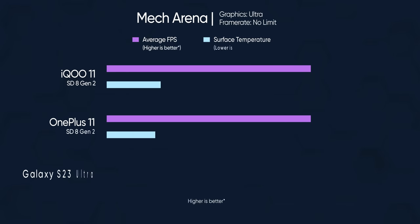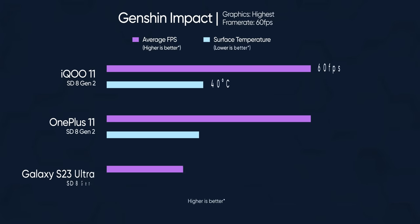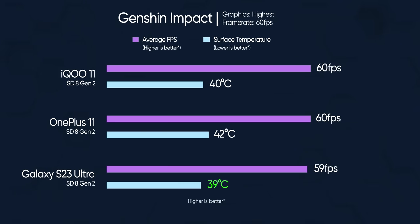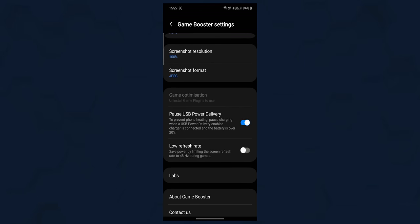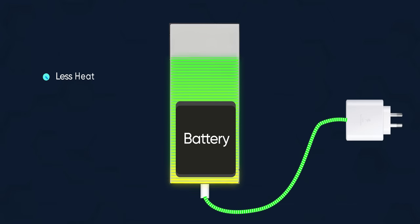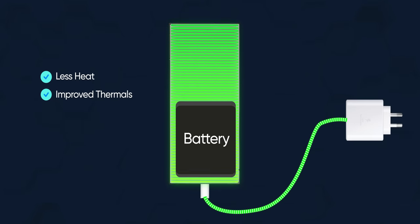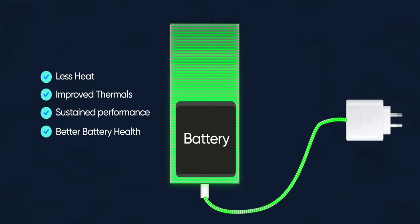Samsung has also brought an interesting feature called bypass charging, which gamers will definitely like. When enabled, it lets the phone power up directly from the charger without charging the battery. Doing this generates less heat, thereby leading to improved thermals, better sustained performance, and eventually better battery health as well.